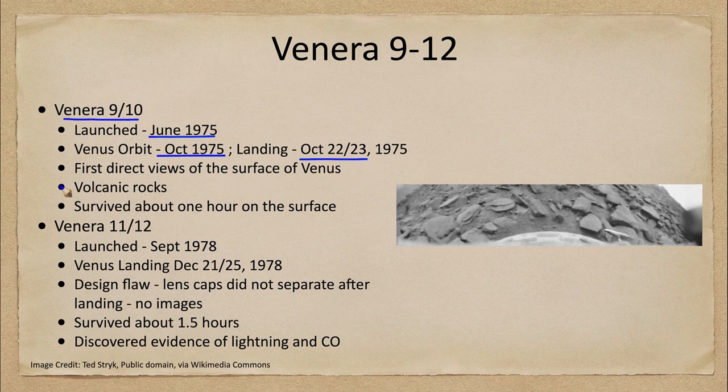Now why was this important? Well, this gave us the first direct views of the surface of Venus, and here we can see that image with some of the rocks in this kind of panoramic wide-field view. You can see the horizon and the sky off to the very right-hand side.